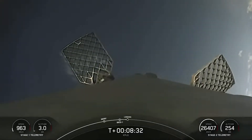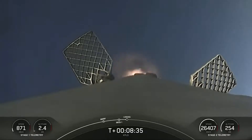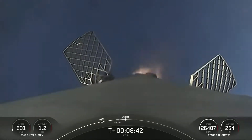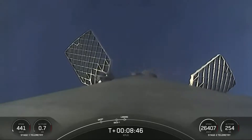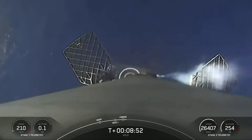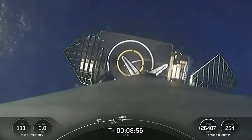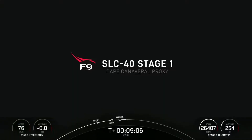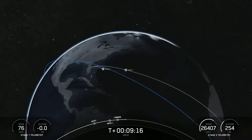We're getting views of our first stage as it attempts its sixth landing on the drone ship. You can start to see the drone ship. Stage one landing leg deploy. Sometimes the video cuts out — we'll wait for confirmation of whether or not the first stage was able to land.